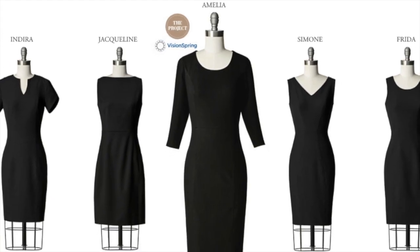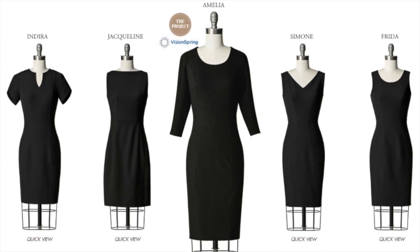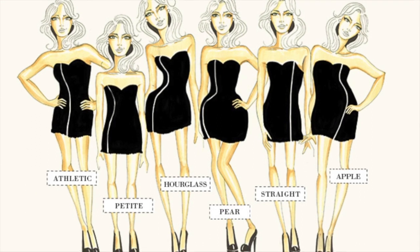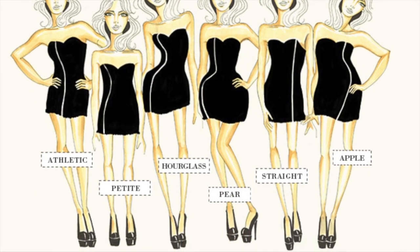We have 10 dresses in the collection and we say that we're one of the few brands that doesn't fit to one model. We fit to six different fit models, which means no matter what your body type, shape, or size, you're going to find at least two dresses that work for you.